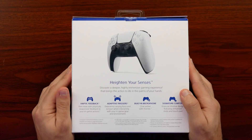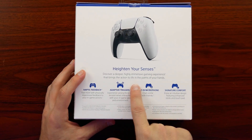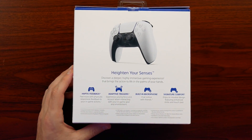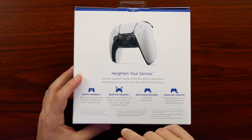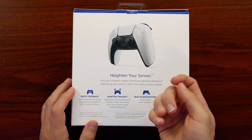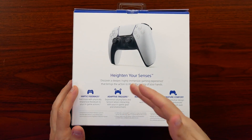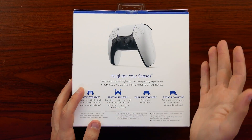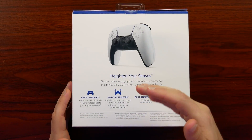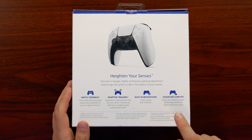On the back it says: 'heighten your senses, discover a deeper, highly immersive gaming experience that brings the action to life in the palm of your hands.' It goes over several features: advanced haptic feedback, adaptive triggers, and a built-in microphone — interesting to have a microphone built right into the controller, with an extra one on the back to drown out background noise. Jumping in and out of parties with friends becomes easier — just talk right to your controller. It also says 'signature comfort' with enhanced sticks and touchpad.